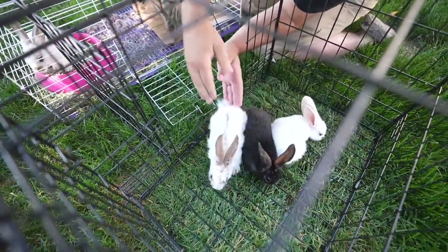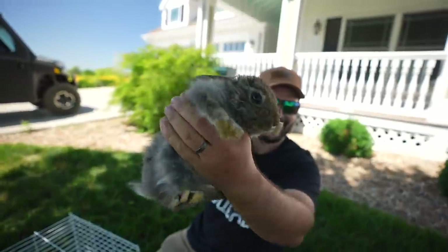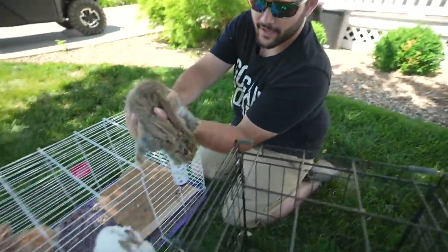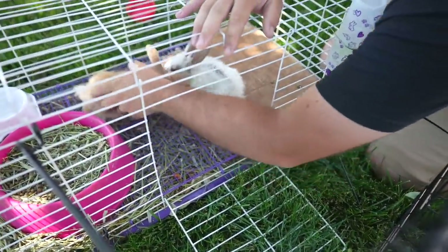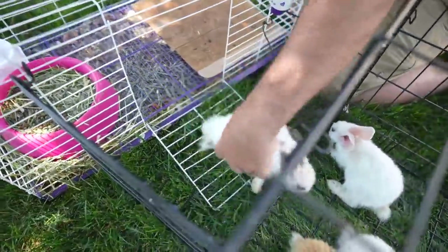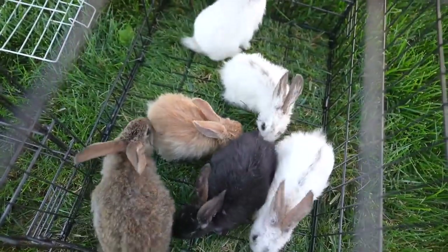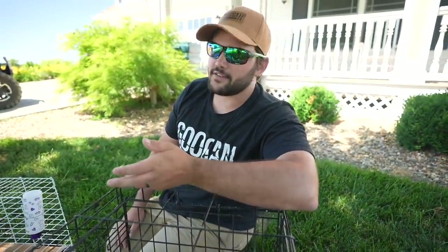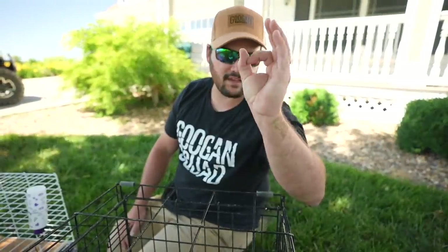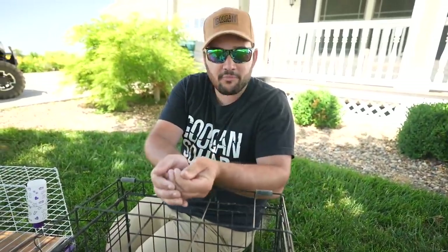Hey thumpy, everybody wants to see you! Look at thumper — look how big thumper is, such a big chungus. That's Gustavo, come here buddy. Come on caramelicious, go join your friends! Look at them — they just munch, they love it. I cannot believe they made it, just because rabbits in general seem like rather hard animals to raise from this small, especially without a mother taking care of them.